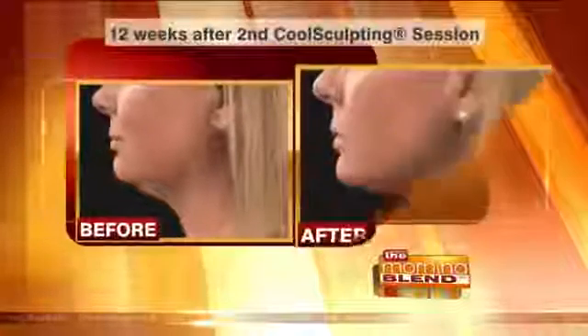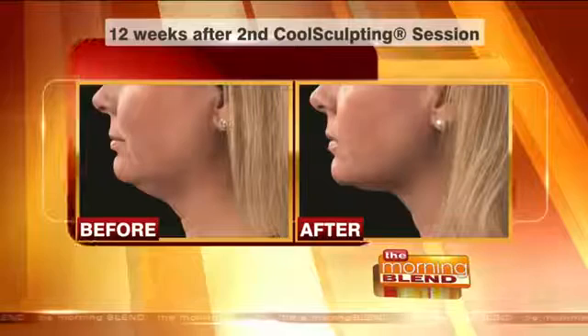Welcome back. A double chin, jowls, a neck with a waddle — those are a few of the terms for the extra fat around your neck. Now there's new technology to remove some of that fat, and you don't need surgery.